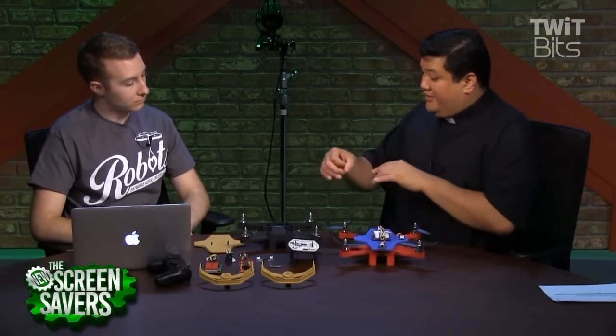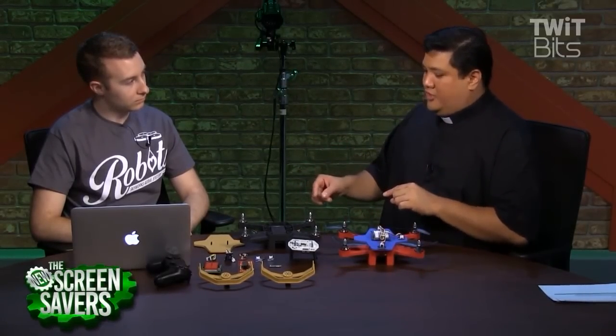We cover drones pretty extensively on the TWIT TV network, especially in our Maker show, our coding show, and even our Enterprise show. But there are still people who will look at something like this and say it's a toy. You're trying to do something more with this — with the sensors and the programmability of the controller, you're trying to show people all the possibilities in building drones.